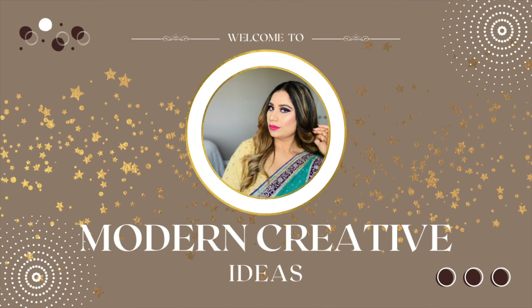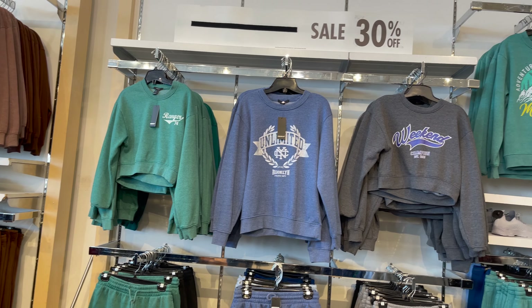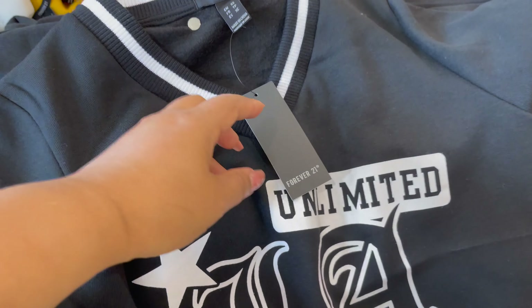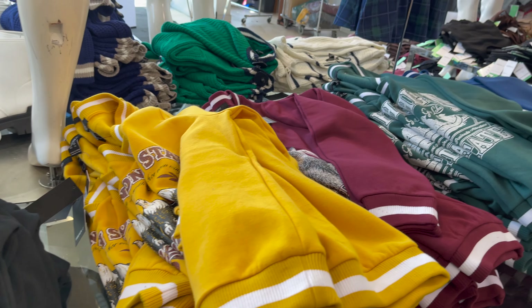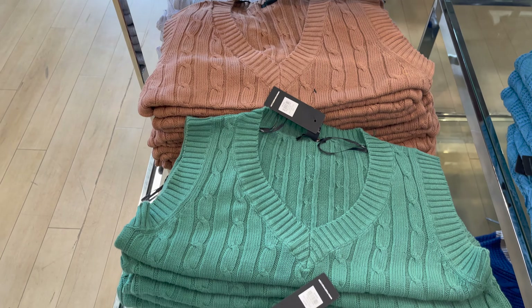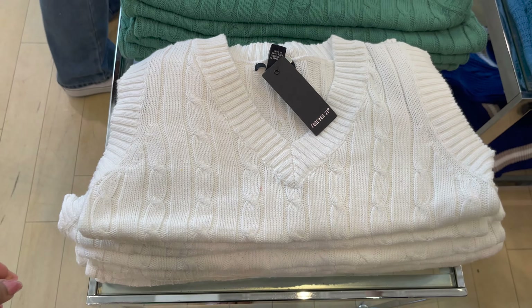Now Canada ke kisi bhi store mein jao ge to aapko fall and winter ki collection milegi. Sabse pahle mein crew neck share karungi jo bohat beautiful hain aur jo aapko milegi 35 dollar ki, aap is pe 30% off kar saktay ho. Isme bohat saari colors available thay aur ye kuch sweaters hain, price pe aap 30% off karte rehna.